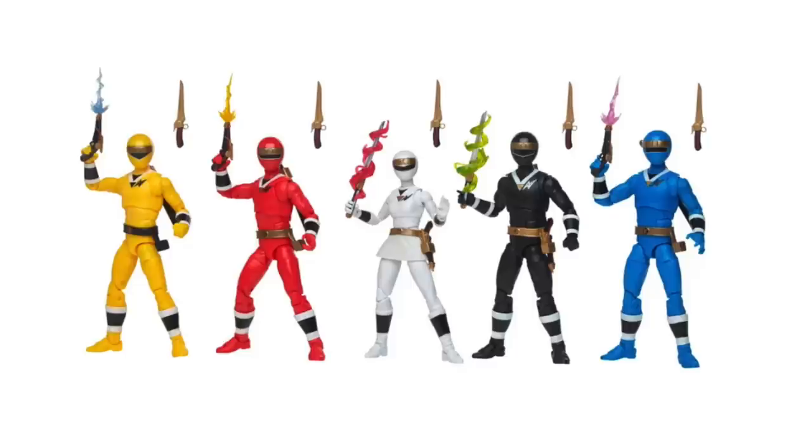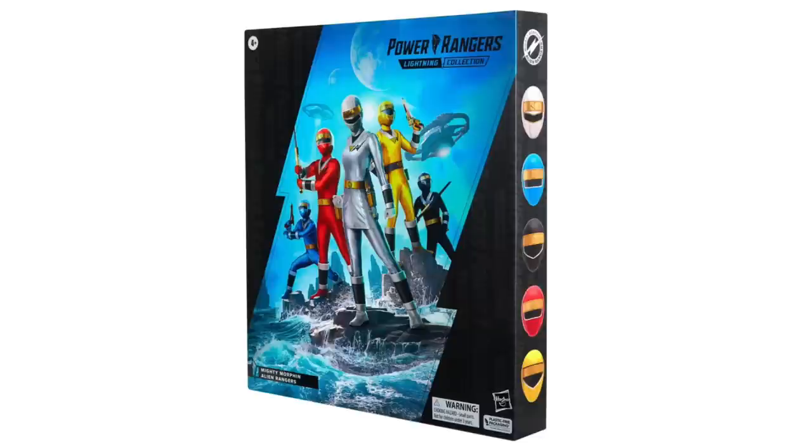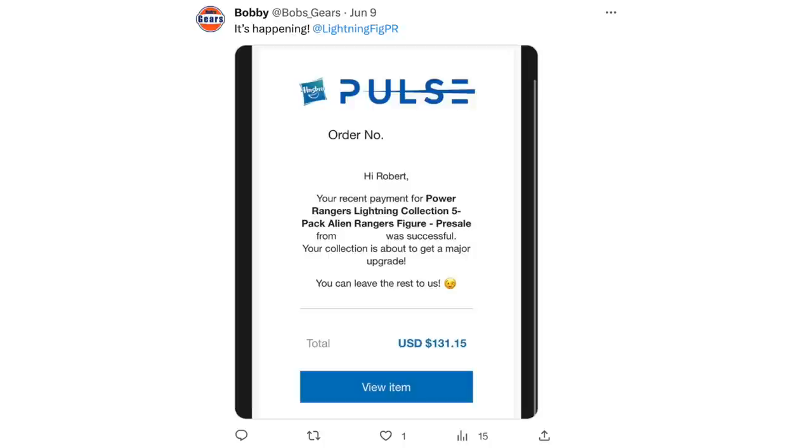Speaking of Pulse, while it hasn't started shipping out yet, they have started charging people for the Alien Ranger 5-pack. I talked about last week that the 5-pack moved up its release date to June 9th, so this past Thursday. Exactly when Thursday hit, directly at midnight, people started tagging me saying they were charged. It's not in stock on Hasbro Pulse — in fact, the last time I checked it was sold out.